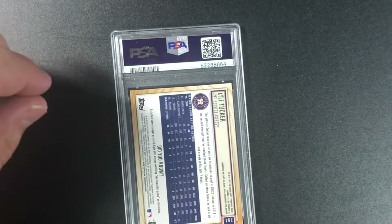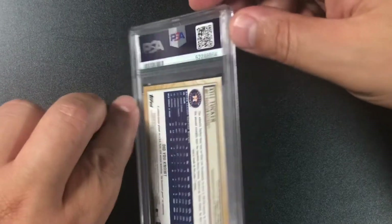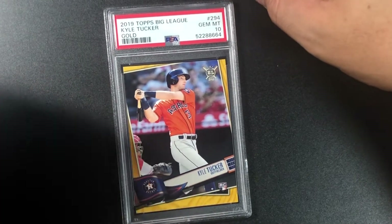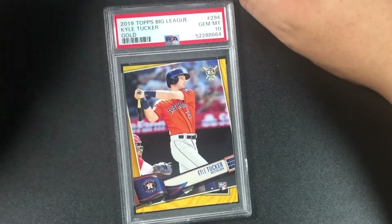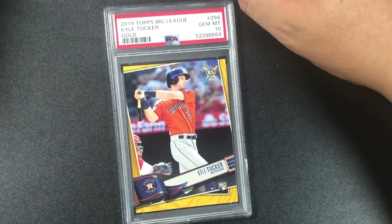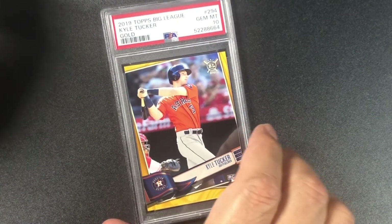Kyle Tucker — if you've seen my videos, I like Kyle Tucker. PSA 10 — and it's a rookie card, gold parallel! 2019 Topps Big League Kyle Tucker gold gem mint 10. Awesome!